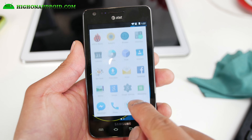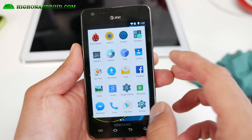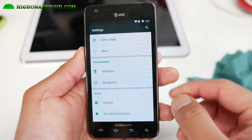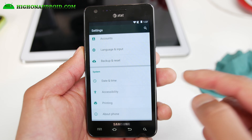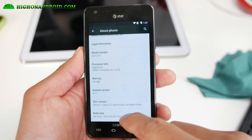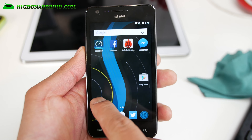I know many of you are actually running this ROM on XDA. But for those of you who are still on Stone Age ICS or Jelly Bean or even 5.0.2, definitely check out the Android 5.1.1 Slim LP ROM.